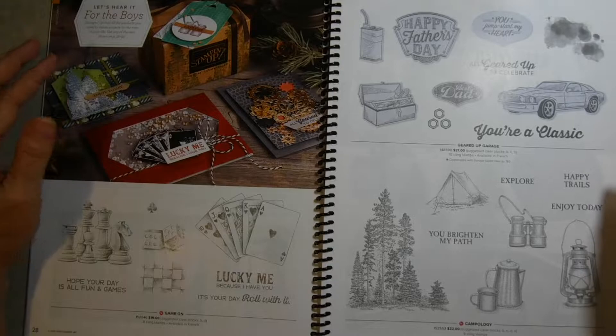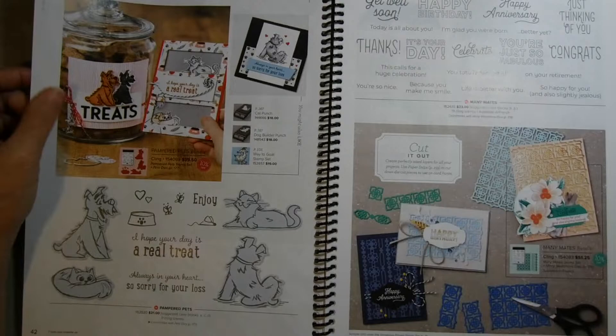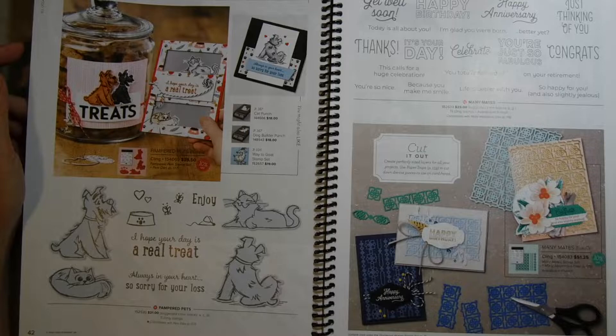Another suite is Playful Pets — I thought this was so cute. I love the fact that there are stamps, punches, and dies. We already had a Cat Punch, and there is now also a Dog Builder Punch — the Cat Punch is on page 167 where you can see them full size. This particular set also has die cuts available for the stamps, so it's really fun if you have pets.